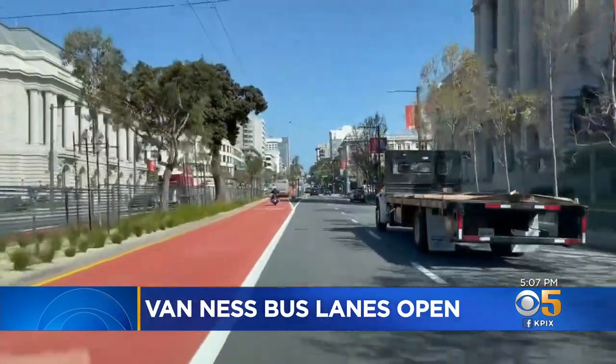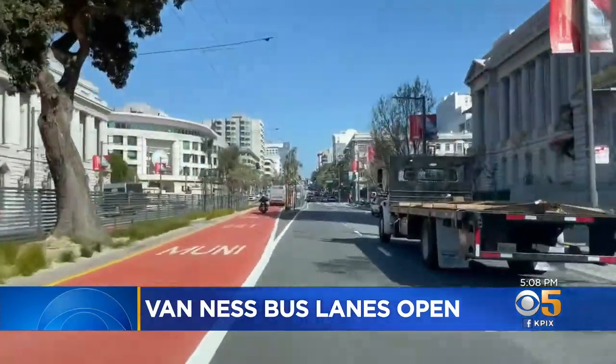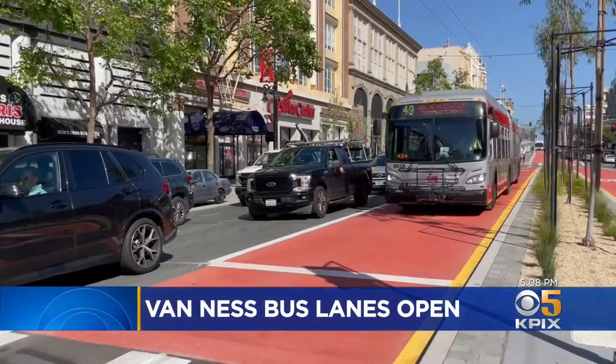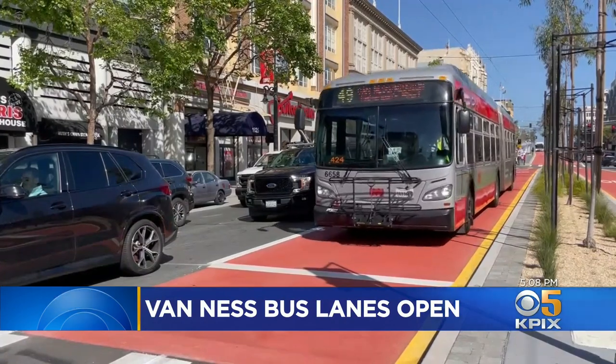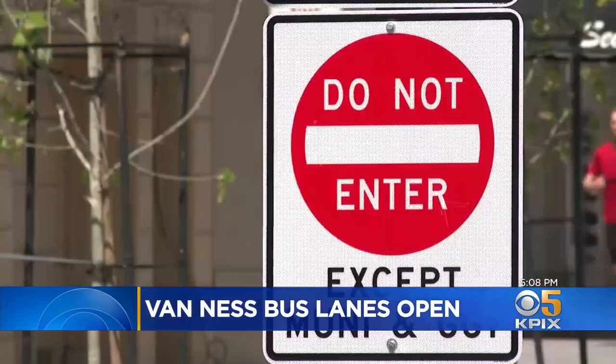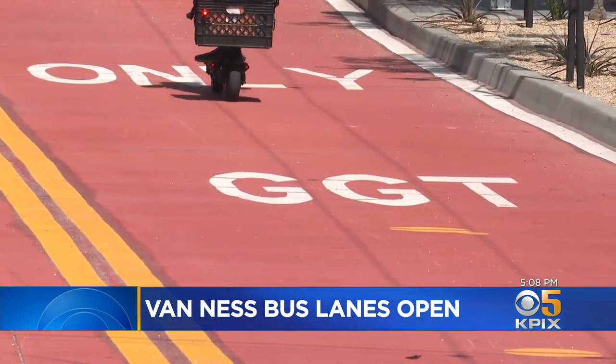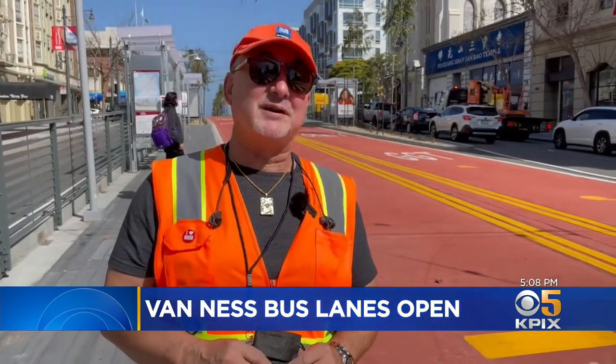He thinks the BRT lanes will help with congestion and traffic safety. Bus drivers don't have to worry about pulling out into traffic, and automobiles don't have to worry about getting stopped behind buses pulling out in front of them. Now the red lanes are meant for buses only. Some people learned that the hard way on Friday — I saw cyclists going down the red lane, and a cop saw them and pulled them over and ticketed them.